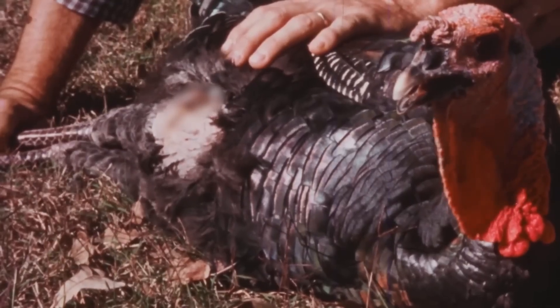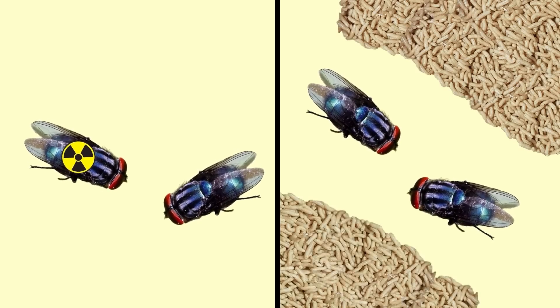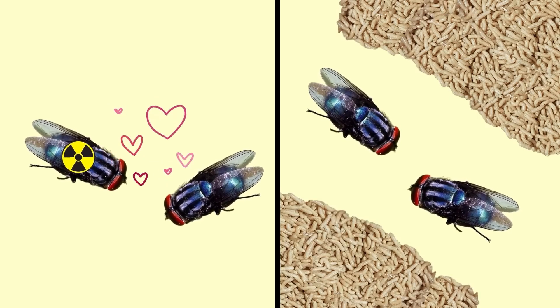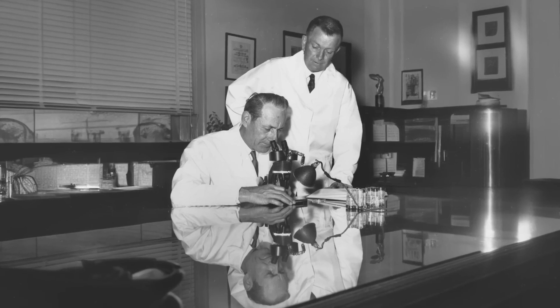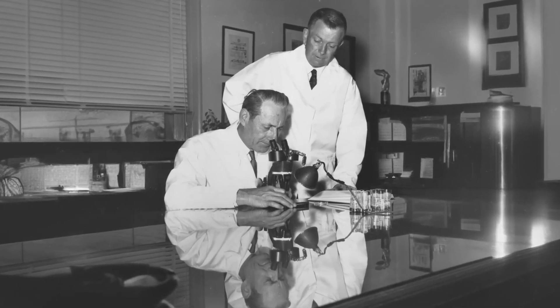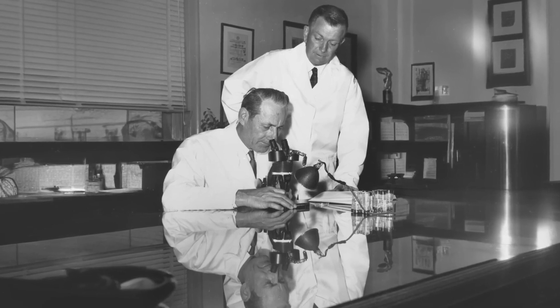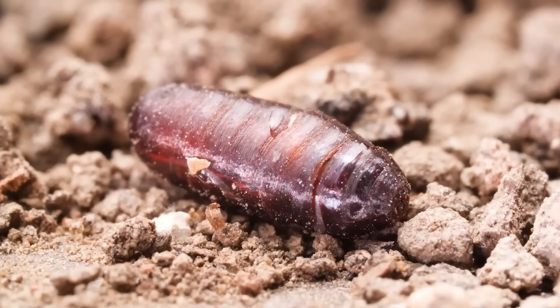The key to controlling the screwworm population is an innovative technique known as the Sterile Insect Technique, or SIT. This involves breeding large numbers of male flies, sterilizing them using radiation, and releasing them over affected areas. Since sterile males cannot reproduce, the fly population gradually declines as fewer fertile eggs are laid.